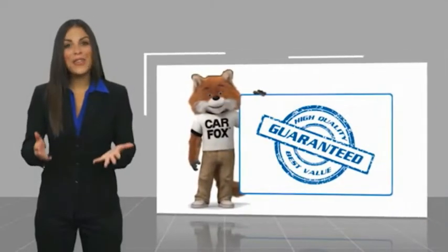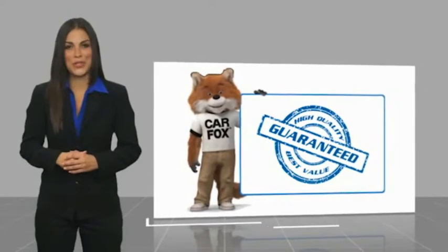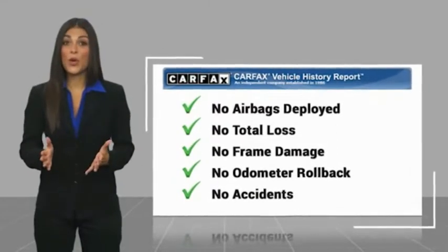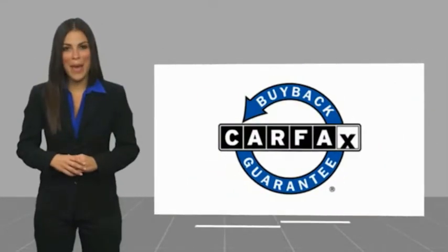Here's another high-quality vehicle with a Carfax Vehicle History Report. Be sure to find a complimentary copy of this report online, or contact the dealership. This vehicle qualifies for the Carfax buyback guarantee.